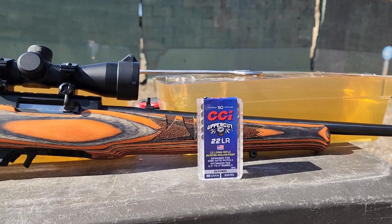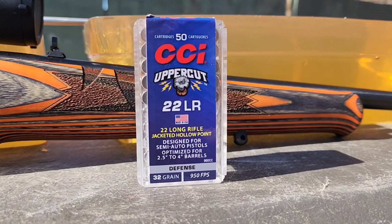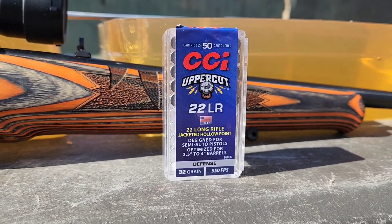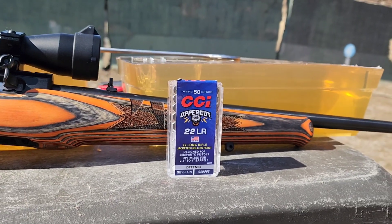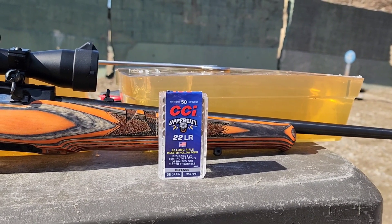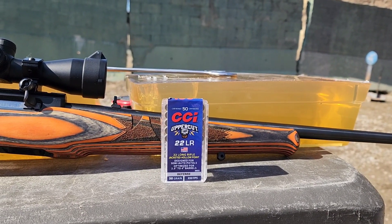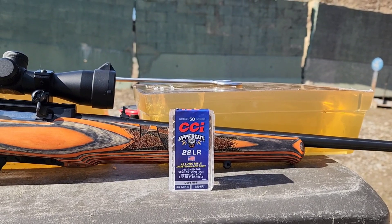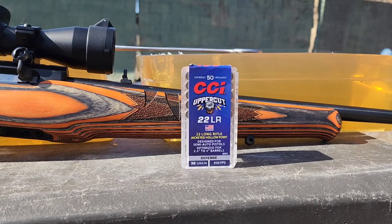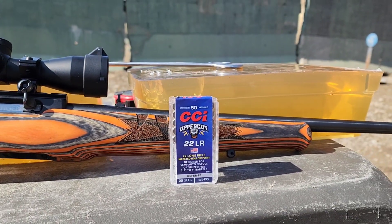But today we're going to do the test through the rifle. These are marketed for use in pistol barrels — marketed as defense rounds — two and a half to four inch barrels is what they're made for. So out of a pistol. But we like to have fun on this channel and we're going to put them through the rifle and see what they'll do at the increased velocities. I don't have a chrono with me — mine's busted — but these are going about 1300 some odd feet per second out of a rifle, as opposed to the 950 advertised from a pistol.